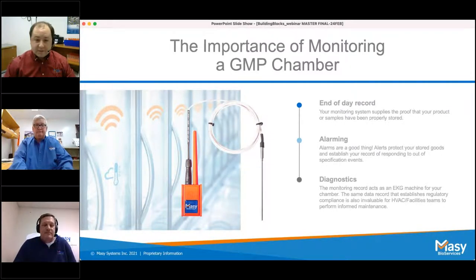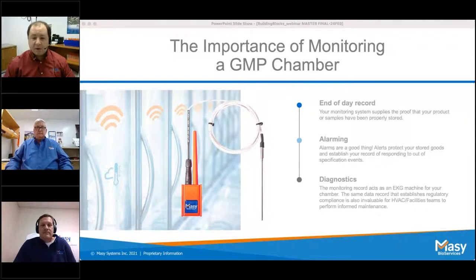Last but certainly not least is the importance of monitoring a GMP chamber. A GMP chamber's record and alarm strategy stands on the foundation built from quality calibration and validation services. All the good work of calibrating and validating doesn't add up to much if you cannot provide a record that your product or samples have been stored correctly. Your monitoring system provides that end-of-day record — proof that material has been held within its specified conditions: temperature, humidity, CO2, light — and how long it has been out of those specifications.